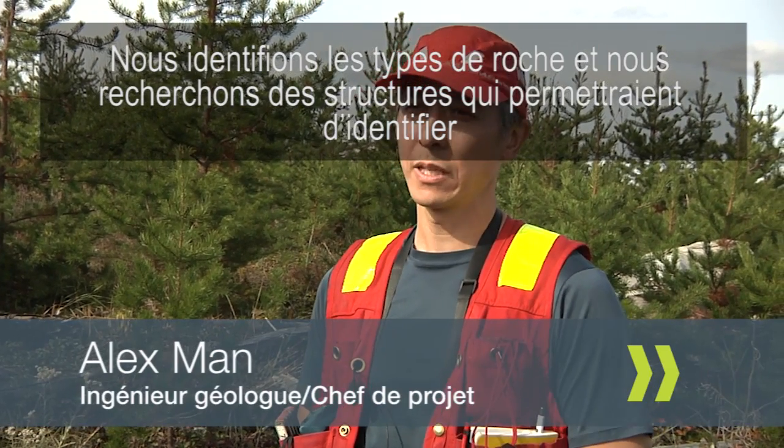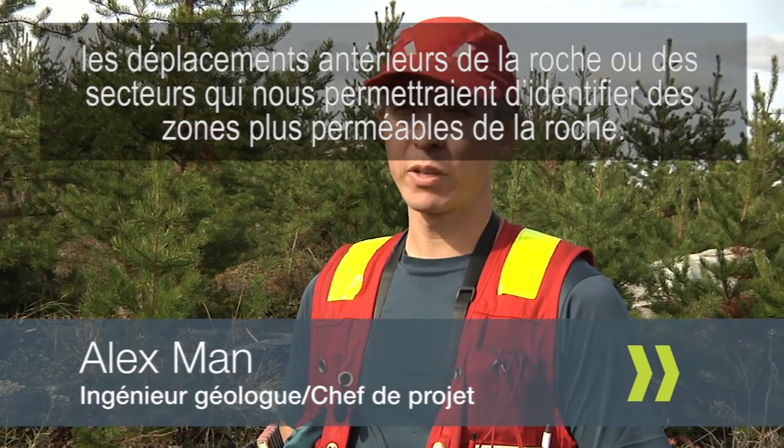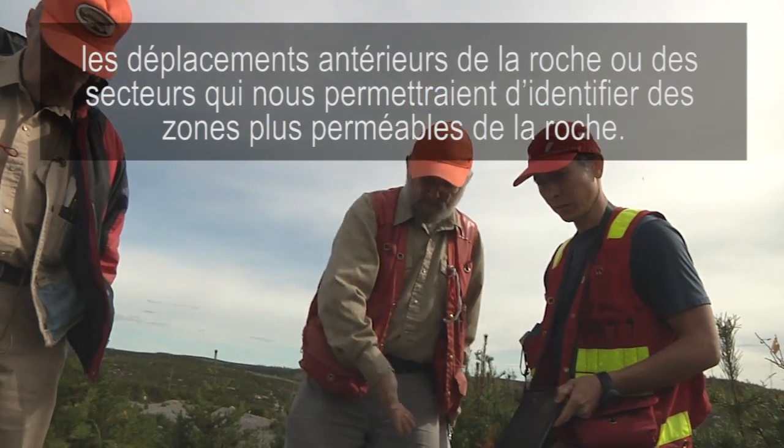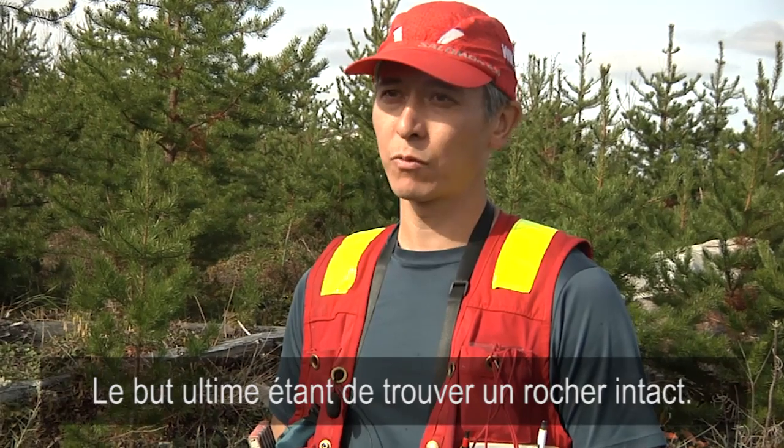Identifying the rock types and looking for structures that might identify previous movement in the rock, or areas that might point us towards more permeable zones in the rock, with the ultimate goal of finding a large intact block of rock.